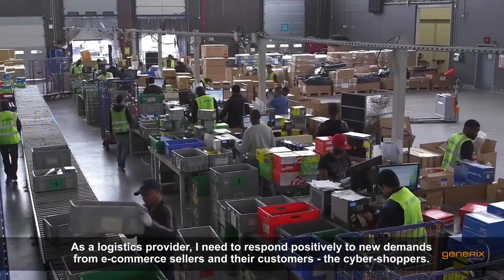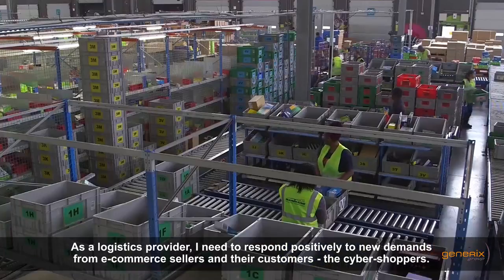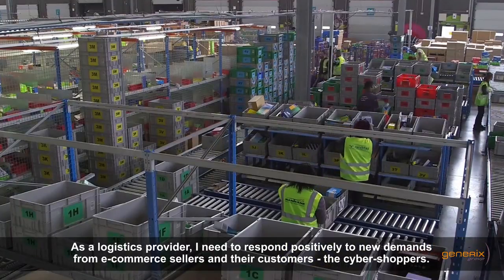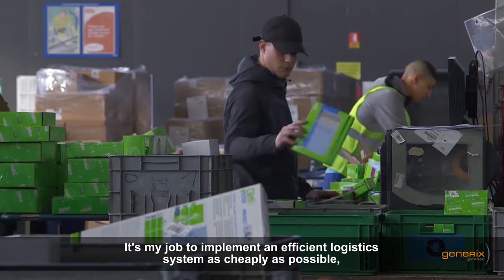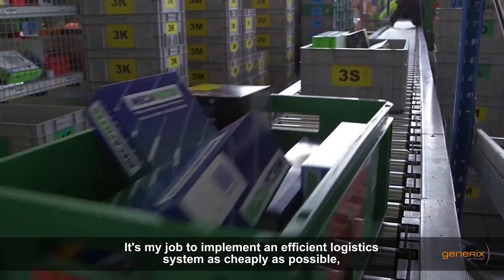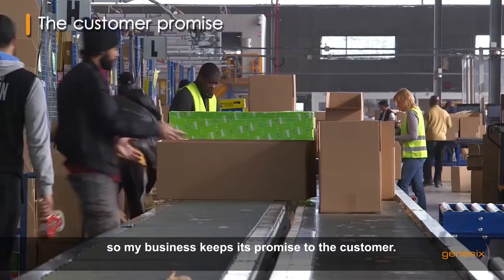As a logistics provider, I need to respond positively to new demands from e-commerce sellers and their customers, the cyber shoppers. It's my job to implement an efficient logistics system as cheaply as possible, so my business keeps its promise to the customer.